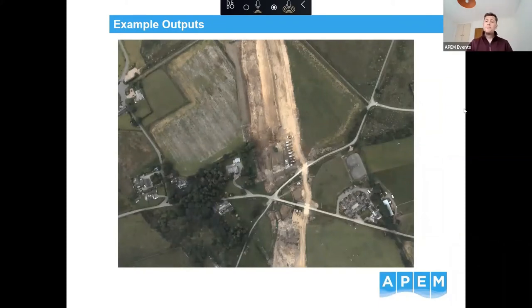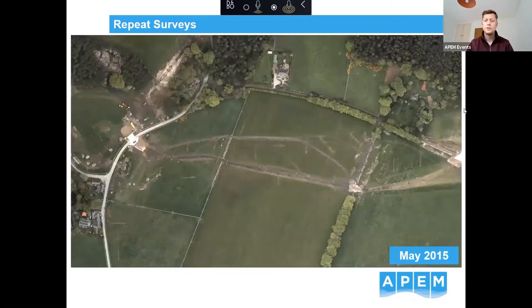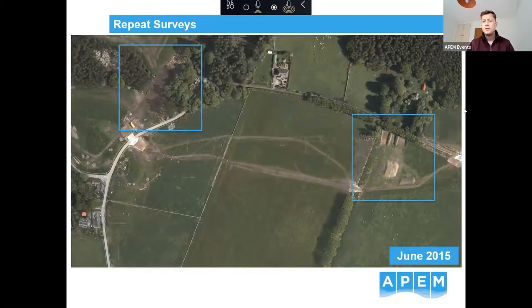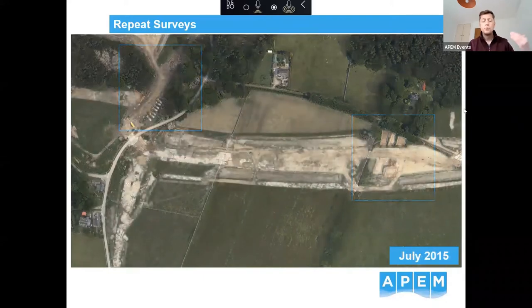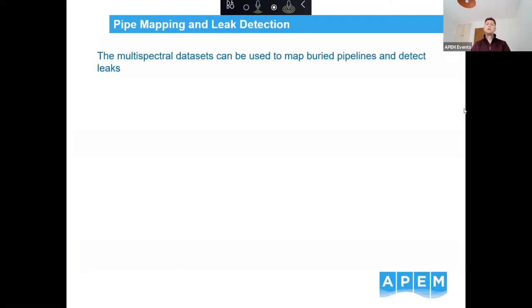We were also looking at construction phasing and how the site was being developed. By doing this repeatedly, we were able to build up an information database tracking the construction phasing over time. The 3D model made it very easy to extract information such as volumes of excavated material — for example, how many lorries would be needed to remove it.